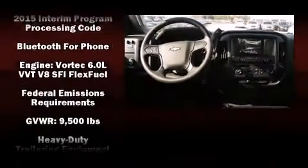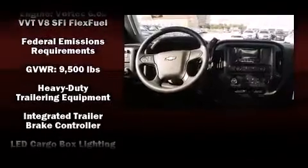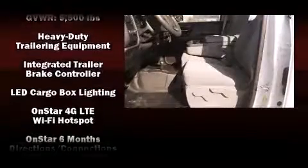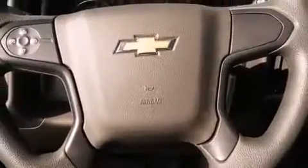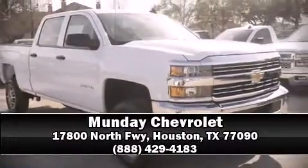Top features include air-conditioning, a tachometer, a rear step bumper, skid plates, a trailer hitch, and one-touch window functionality. In the event of a rollover collision, side curtain airbags provide additional protection for outboard seated passengers. Stop by our dealership or give us a call for more information.